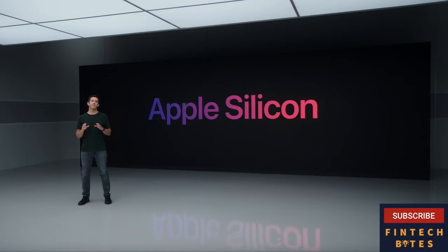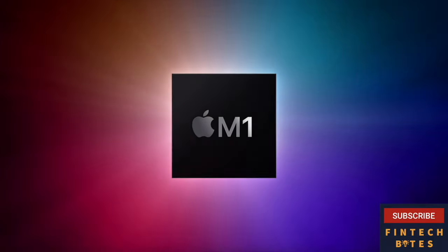We're developing a family of chips, and we're going to transition the Mac line to these new chips over the next couple of years. Today, we are incredibly excited to announce our first step in this transition — our first chip designed specifically for the Mac. And we call it M1.